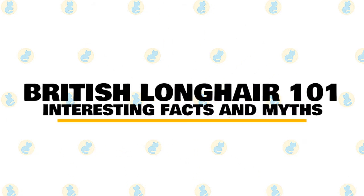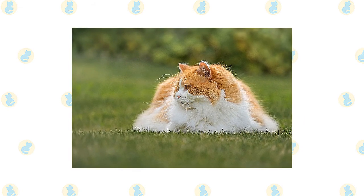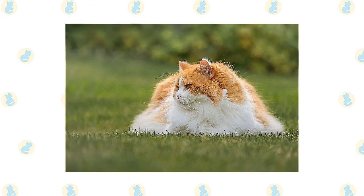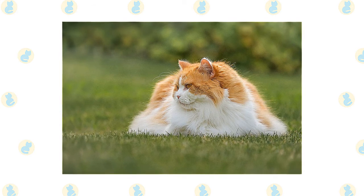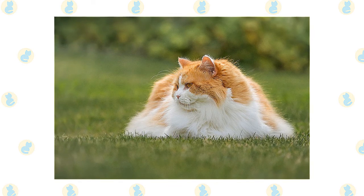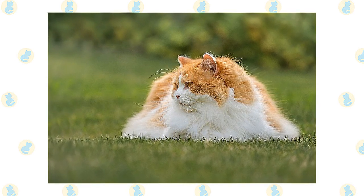In today's video, we are going to talk about some interesting facts and myths about the British Longhair cat. The British Longhair is a mixed breed cat, a cross between the British Shorthair and Persian cat breeds. Friendly, independent, and affectionate, these cats inherited some of the best traits from both of their parent breeds. You may find these cats in shelters and breed-specific rescues, so remember to always adopt — don't shop — if you're looking to add one of these kitties to your home.